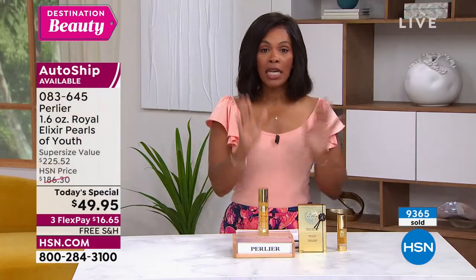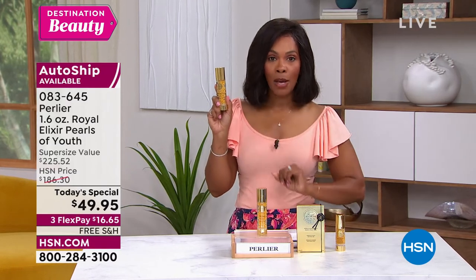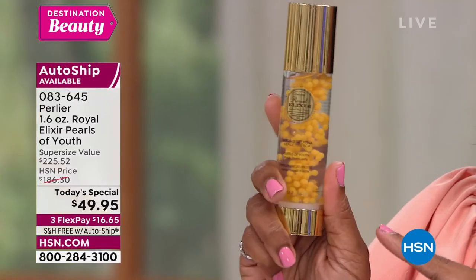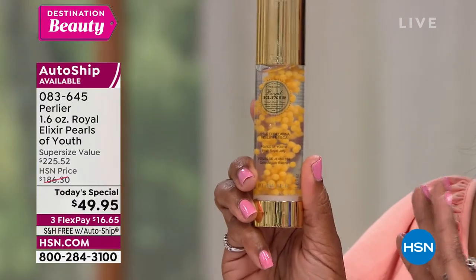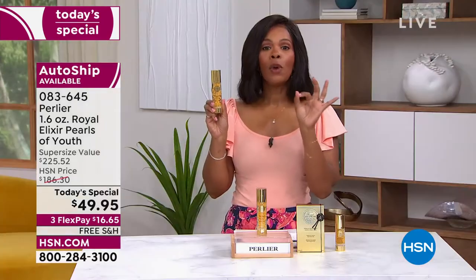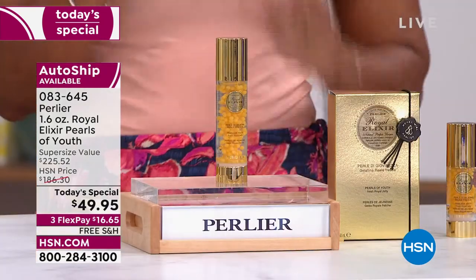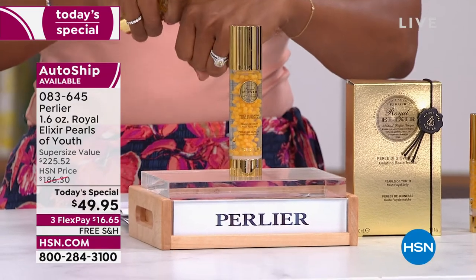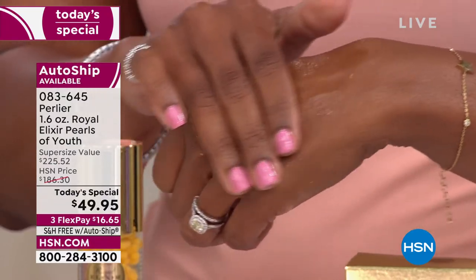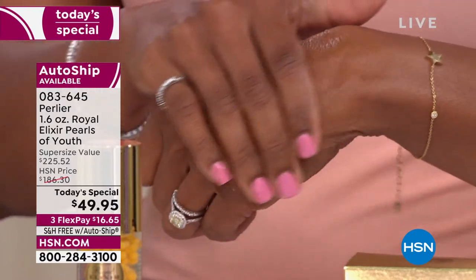If you get it on AutoShip, you get to keep this 1.6 fluid ounce size and keep the Today's Special price. About 75% of you are getting this on AutoShip while spaces are still available. On FlexPay, it's $16.65. If texture is your issue — fine lines, wrinkles, overall radiance, that youthful look that's just not there no matter how much you cleanse and moisturize — I want you to add this into your beauty routine.